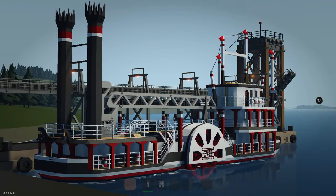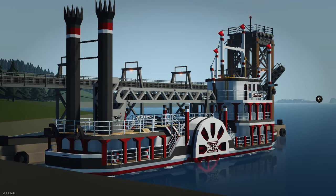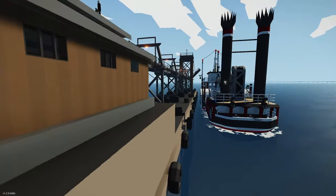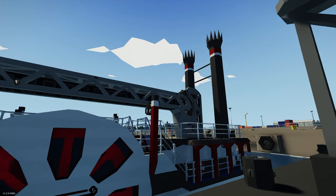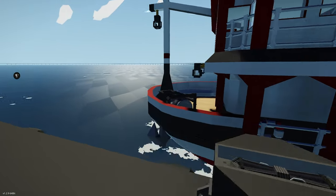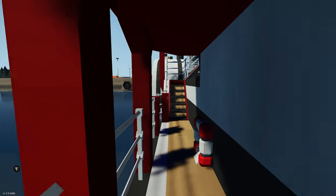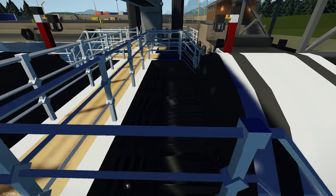Moving on to the next creation, we have the PS Maelstrom — another one we checked out in the top five. It's a paddle steamer and a very good-looking one. We've got big stacks at the back, a crane for offloading, and big paddle wheels. The detailing is spot on — really, really nice and super clean.